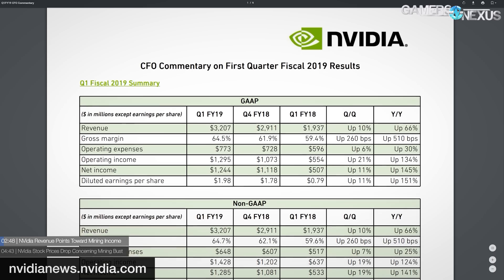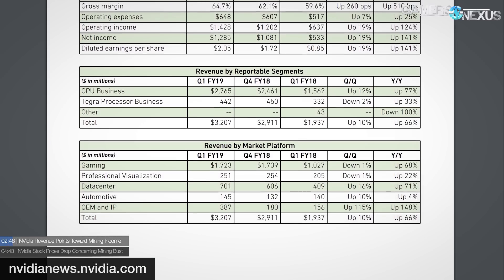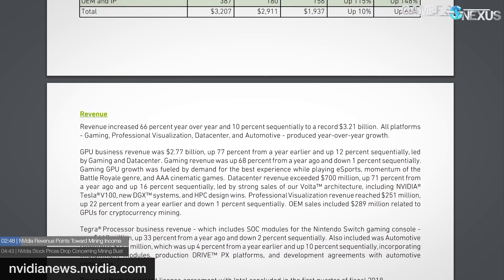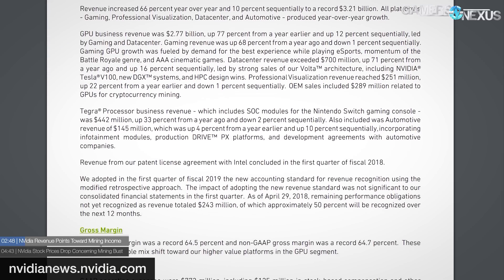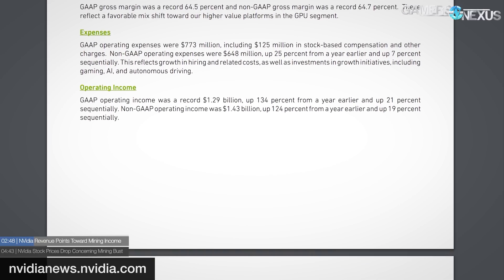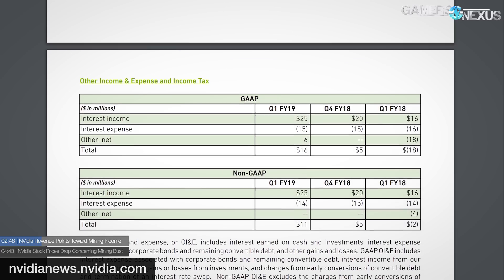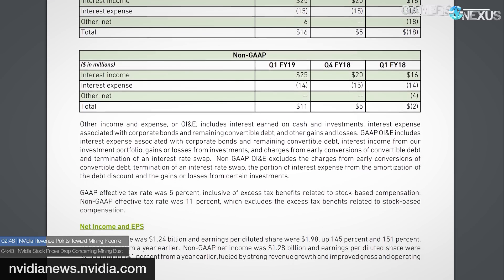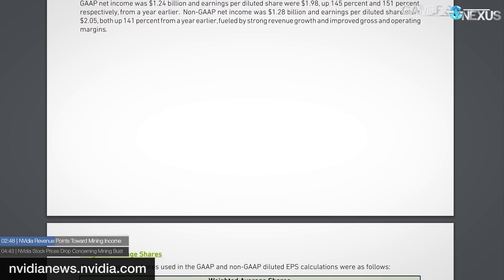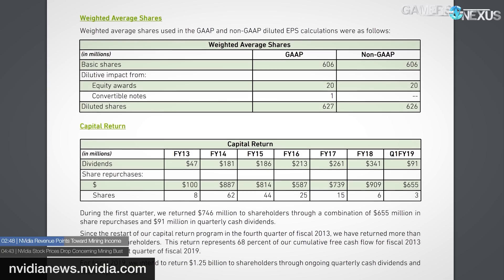Nvidia's latest quarterly earnings looked positive overall with a year-over-year revenue increase of 66 percent for record quarterly revenue, but had one standout item: cryptocurrency mining GPU sales. The company tracked $289 million in revenue from GPU cryptocurrency mining sales. It's a bit nebulous how this is defined — if an individual buys 10 GPUs for mining, it's hard to differentiate that from gaming revenue. The $300 million in cryptocurrency revenue may be from direct sales to mining companies. It kind of goes back to the gold rush days where the people making most of the money are selling the pickaxes — in this case, the GPUs.